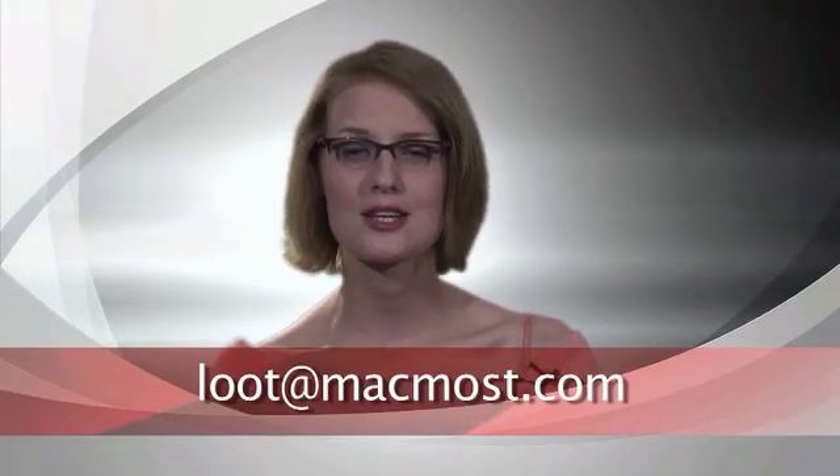MacMost Loot is our contest segment where we come up with an Apple-related question or challenge and send a randomly drawn winner a prize. This week's challenge: the new version of Mac OS X coming out later this year is Leopard. The current version is Tiger and the previous one was Jaguar. What was the feline name for the version of Mac OS X before Jaguar? Send your answers to loot@MacMost.com.